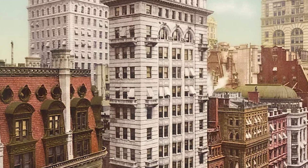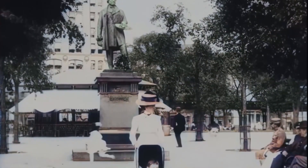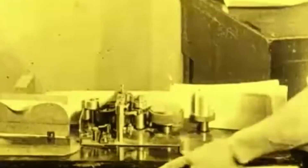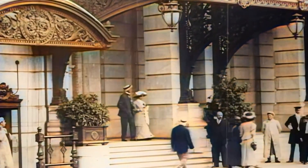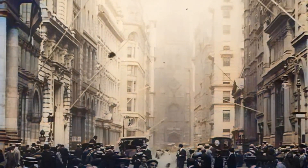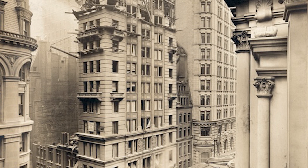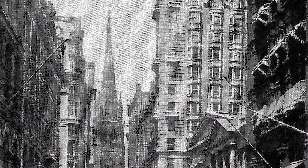In December 1909, the announcement of the Gillander Building sale sent shockwaves through New York's real estate community. Bankers Trust's purchase price of $822 per square foot set a new record for Manhattan real estate, surpassing even the $700 per square foot paid for the Equitable Life Building site in 1908. The price was particularly stunning given that the building was barely a dozen years old and still functioning as modern office space. The decision to demolish such a recent structure marked a turning point in New York's architectural history — the Gillander Building was the first modern steel-framed skyscraper to face the wrecking ball, its demolition carried out between April and June 1910.